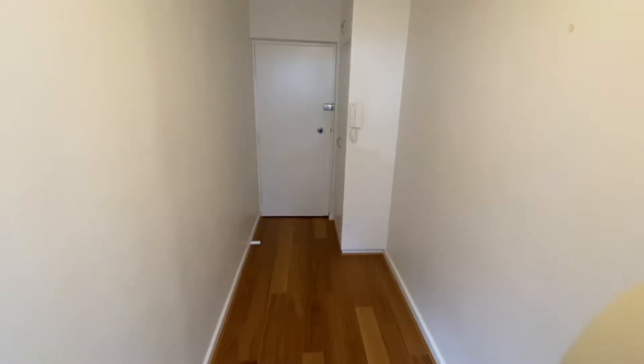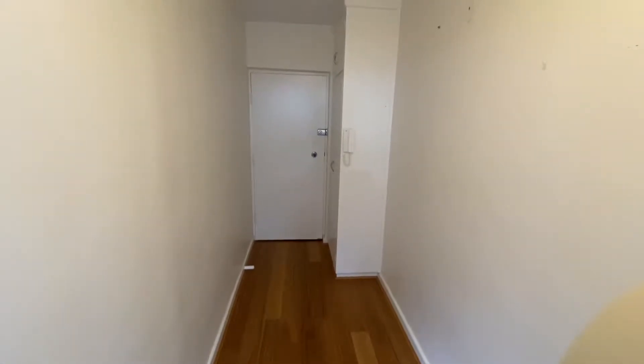Hi there, this is Jay from the Buxton Real Estate Group and you're watching a virtual walkthrough tour of Apartment 5 at 17 Dickens Street in Elwood. Easy access to Brighton Road or St. Kilda Road tram stops, a very short walk from Botanical Gardens and all that the Ackham Street or St. Kilda lifestyle has to offer, with Elwood Beach not too far away also.